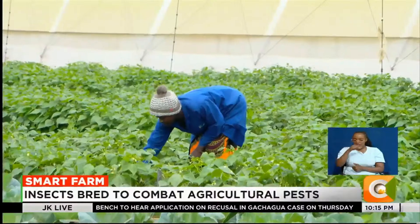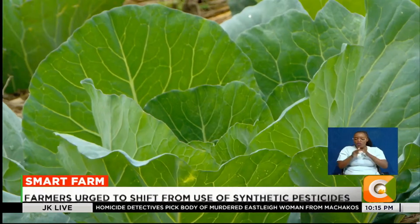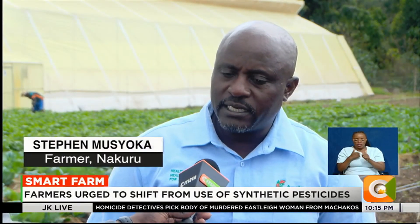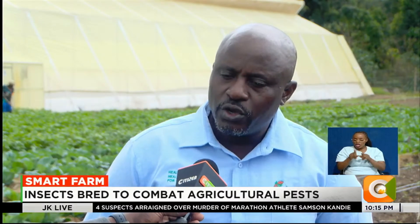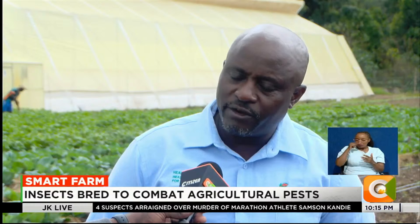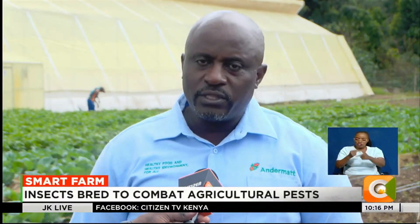Here, beneficial insects are bred specifically to combat agricultural pests, effectively controlling pest populations without the use of chemicals. The beneficial insects provide a natural solution because these are natural enemies to pests. If you introduce them to your crop, they are able to feed on the insects, giving you control without interfering with the environment through heavy or harmful sprays.